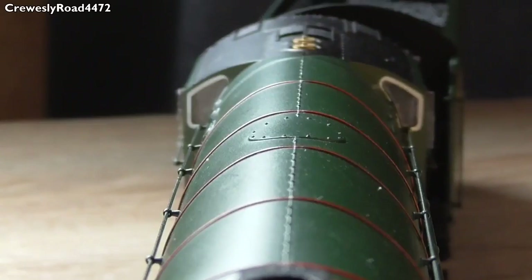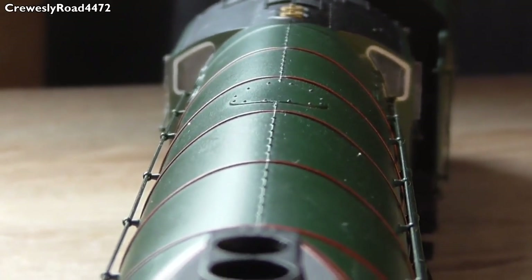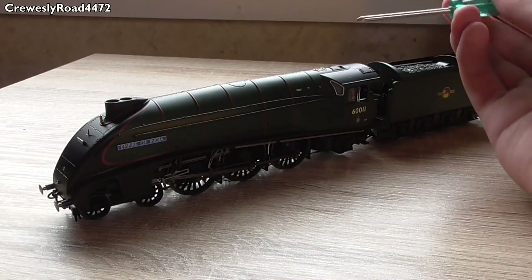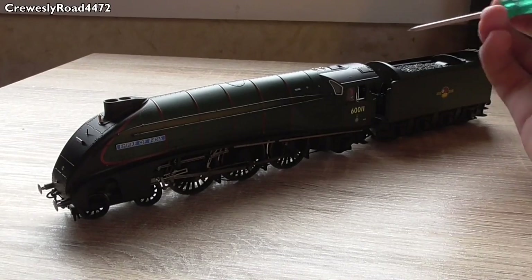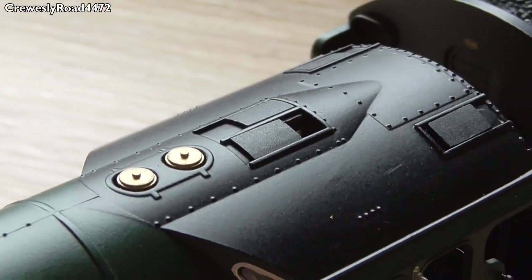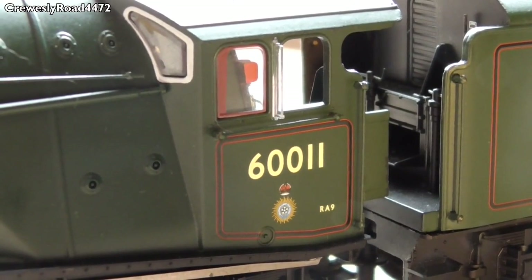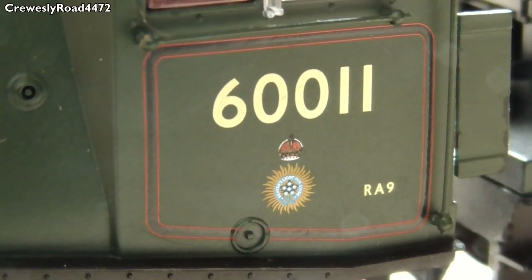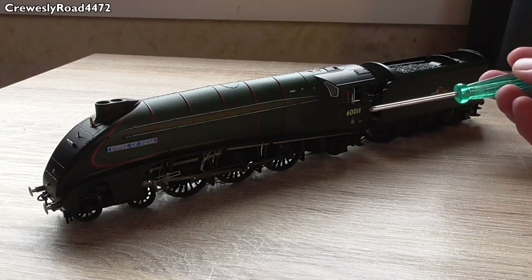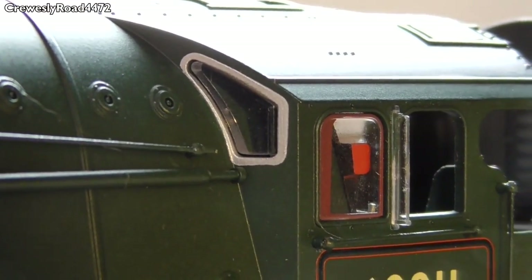On the top of the model there's very nice riveting detail, but one downfall is quite a prominent seam line between those rivets, which slightly lets the model down. That's almost all the negatives I have, to be honest. Onto the cab, you've got the two safety valves embedded into the streamlining and opening cab hatches, which are very nice. The paint application around the cab including that Indian crest is absolutely superb, with lovely silver lining around the windows.